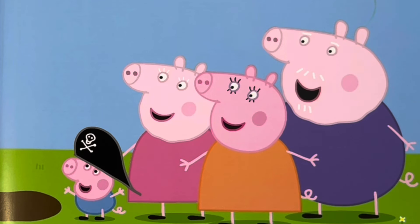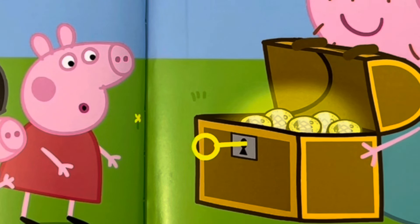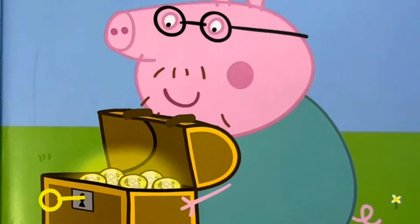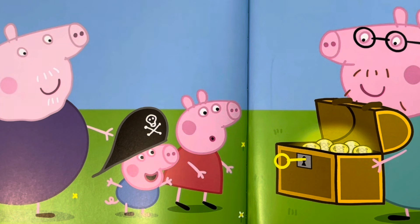Everyone joins Peppa and Captain George. They can't wait to see what's inside the chest. The treasure chest is full of shiny coins. Gold, cries Daddy Pig. Better, says Grandpa Pig. Chocolate. Peppa and Captain George agree that chocolate is much better than gold, especially when there's enough for everyone.